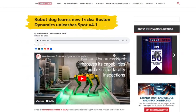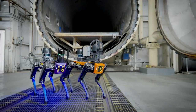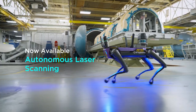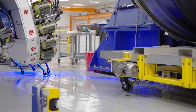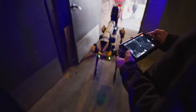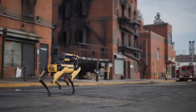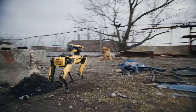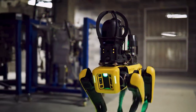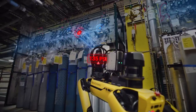Boston Dynamics unleashes Spot version 4.1. It's finally here, folks. Boston Dynamics has done it again, and this time they've taken their iconic Spot robot to an entirely new level. If you've been following the evolution of robotics over the past few years, you're probably already familiar with Spot, the yellow four-legged robot that's been taking the world by storm since its first commercial release in 2020. But trust me, Spot V4.1 is about to take things to a whole new level.